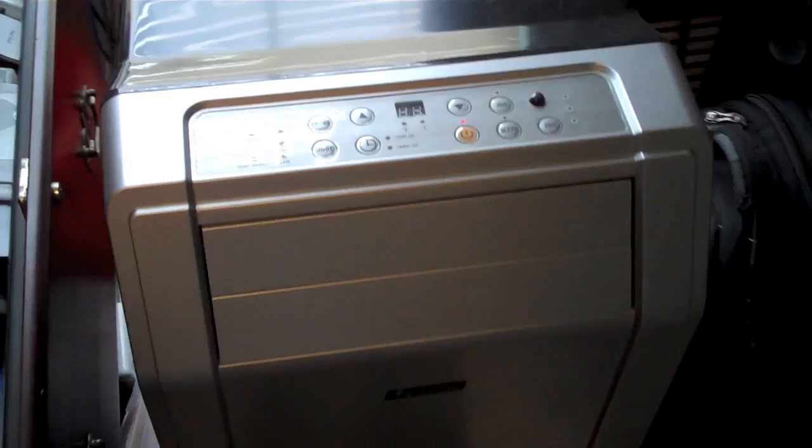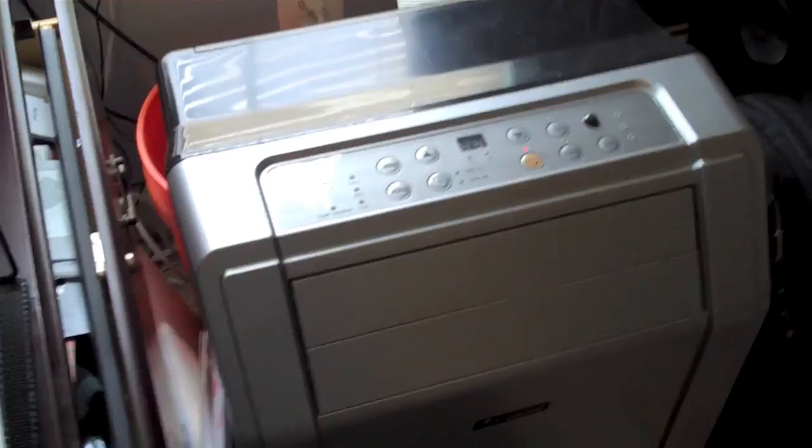I got this AC unit from Home Depot for I believe $300, which is a little pricey but it's well worth it. It's paid off since I bought it last year, and it gets freaking hot in here. It's currently about 83 degrees — not very cool. So as soon as this video's done, it's going back on.